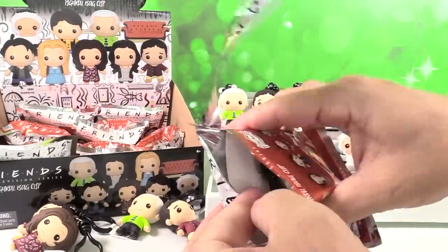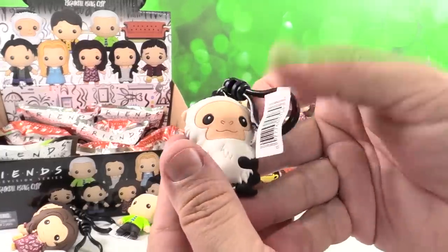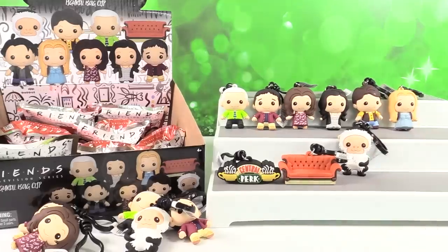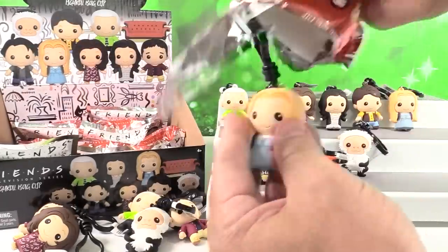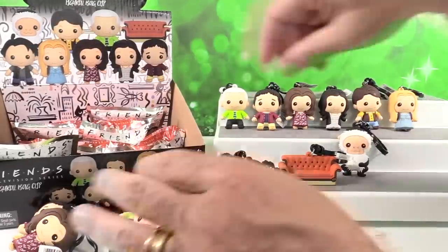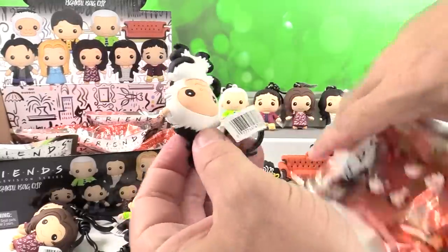So what are we missing? We're missing Joey and Exclusive B. Oh, I have another Marcel. There's a Phoebe. Joey and Exclusive B. Oh, another Marcel.